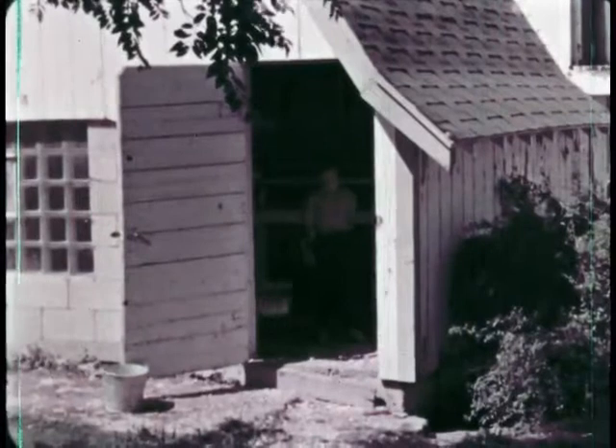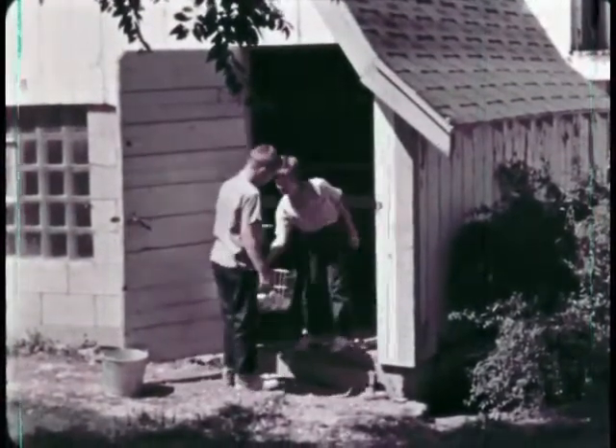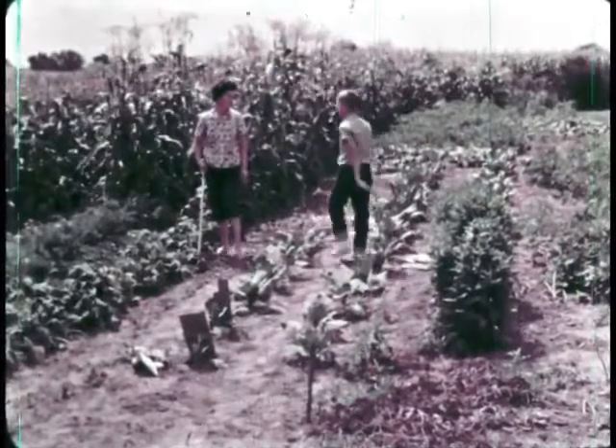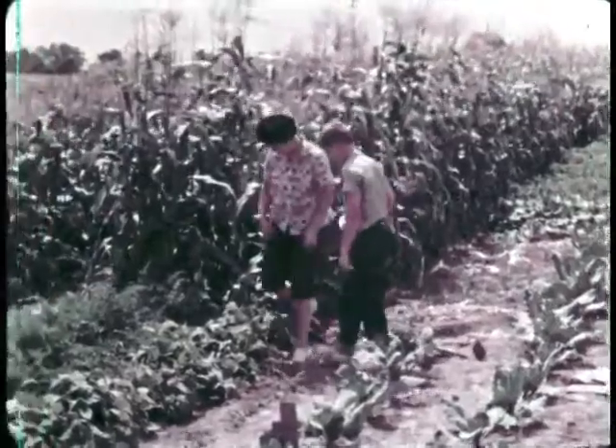They've gathered quite a few eggs. While Betty Lou takes the basket to the house, Dick will tell Mother how many eggs they have. Mother is working in the vegetable garden. Dick tells her how many eggs they gathered, and she says she'll use some of the eggs while her vegetables are growing.